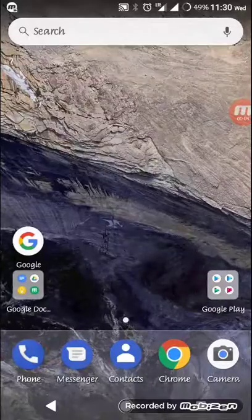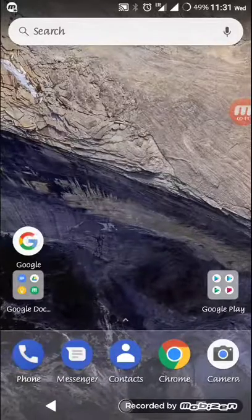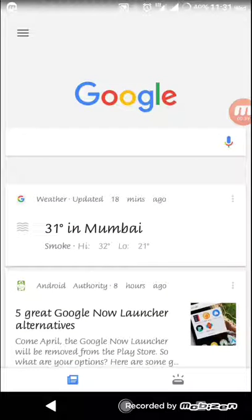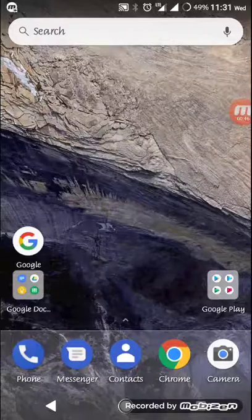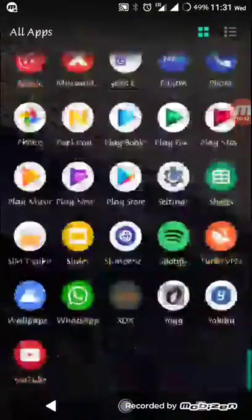Let's check what's on the news today — five great Google Now Launcher alternatives. Google Now Launcher is no longer officially supported and will be removed from the Play Store in April. This makes everyone wonder what will happen to Nexus phones — will they get the Pixel Launcher? This might happen, but for those of us affected, let's check what launchers we can use instead.